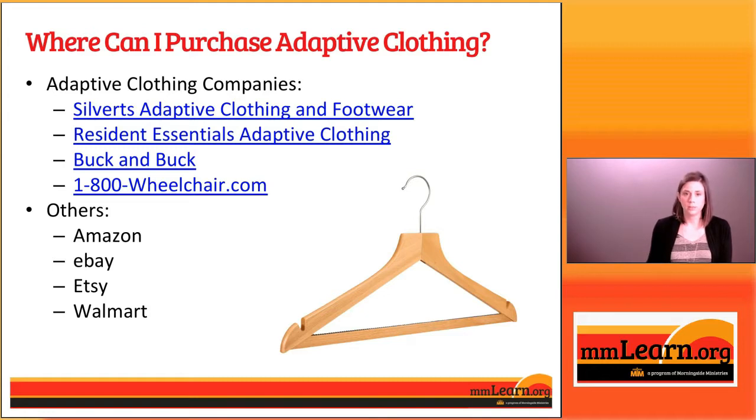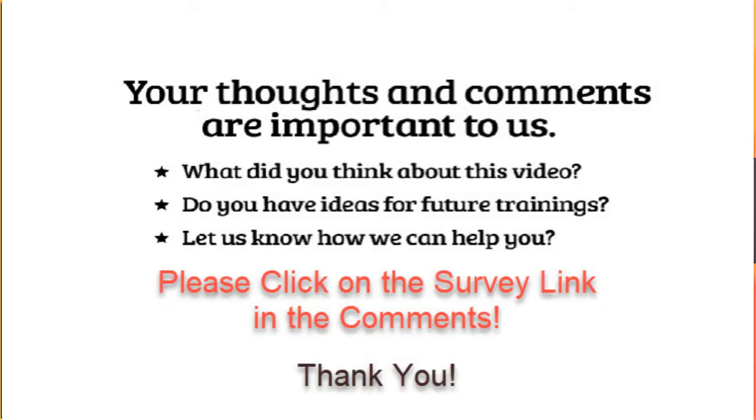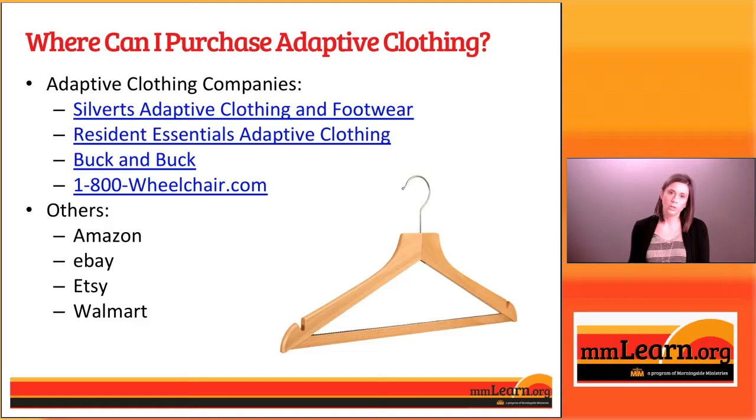There's another called Resident Essentials Adaptive Clothing, one called Buck and Buck, and then there's also a website called 1800wheelchair.com. These have dedicated inventories of adaptive clothing, and if you go to their websites, you can easily navigate to their online selection of adaptive clothes.